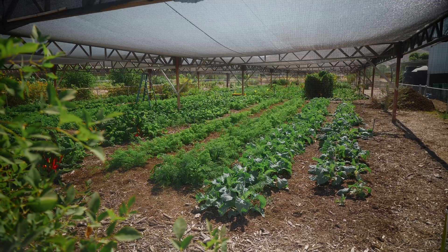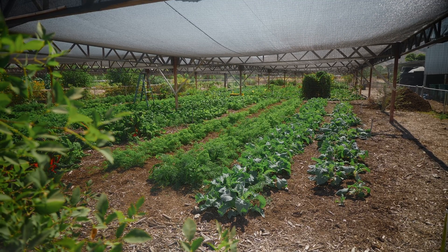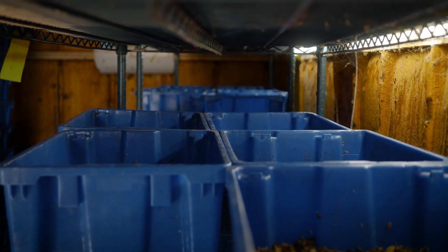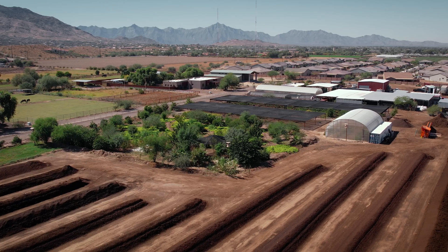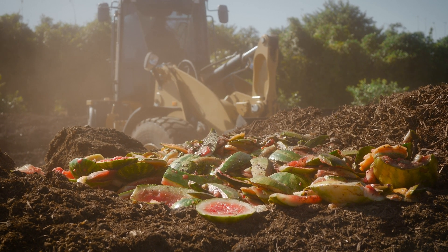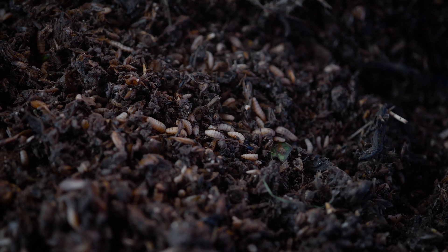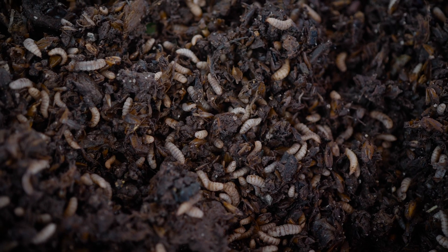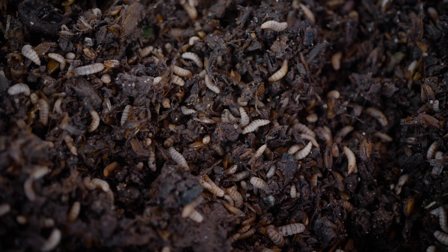Imagine tons of food produced in the desert with no water. All that energy from the waste — the seed, the water, the fuel, the time, and the energy that we spend on growing food — gets lost if we just throw our waste away. If we feed it to black soldier fly larvae, we end up with high-protein feed we can use however we want, and zero waste.